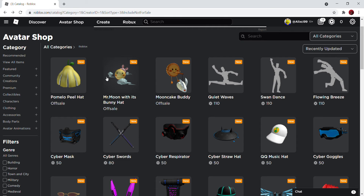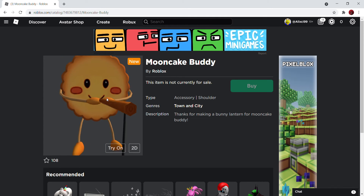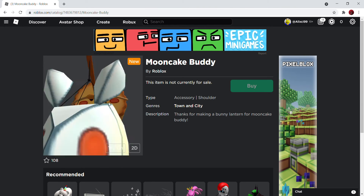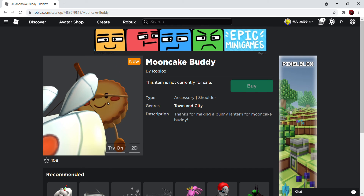I found three new accessories: the Mooncake Buddy, Mr. Moon with its bunny hat, and the Pamela Peel hat. I think this event is going to be a Lunar event — there's absolutely no way this is English, it has to be Chinese. If you see this accessory, you just know it's a Chinese event. This face, this texture — you know a Chinese developer made this.